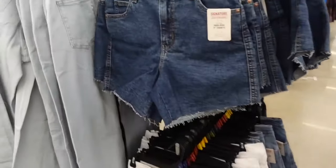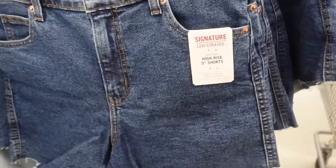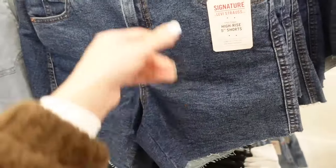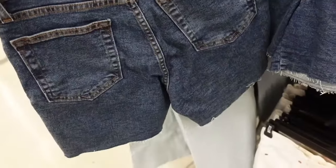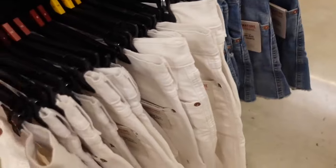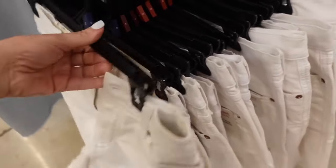Shorts from Signature by Levi. These are a 5-inch length, they look like they're a high rise, completely solid with the raw hem, pockets in the back. The dark indigo also comes in white and the midtone. And they're going to be $19.98.